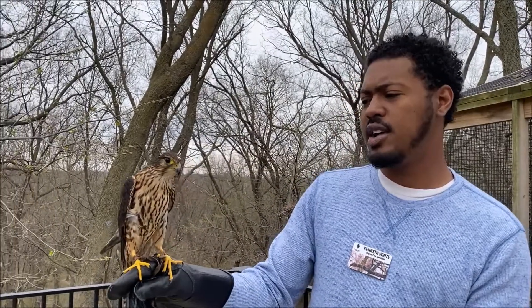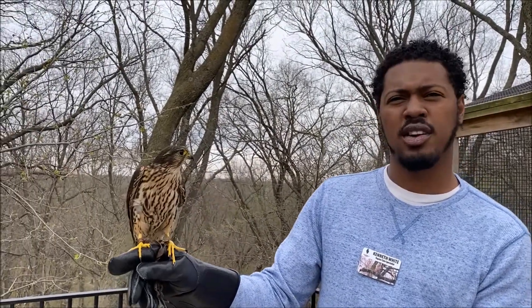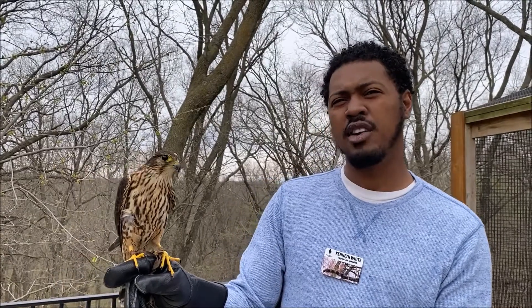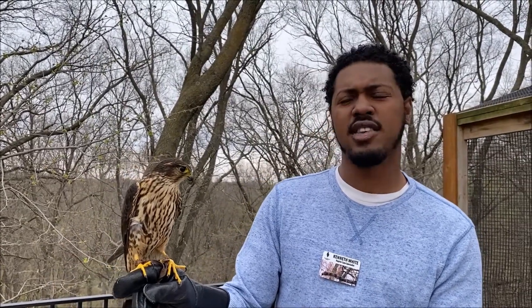One more cool thing — if you look at her chest, you'll notice that she has kind of white speckles and that's to camouflage her in the sky. So if we're looking from the ground up to the sky, that white chest is going to kind of blend her into the grayish, bluish, white sky up there.